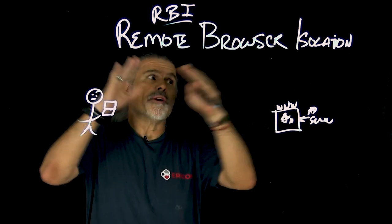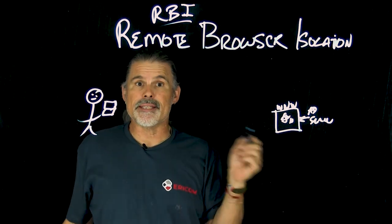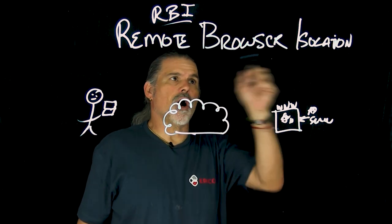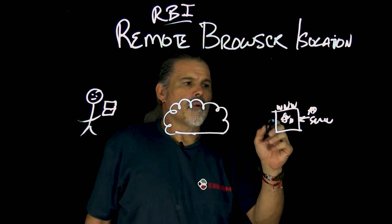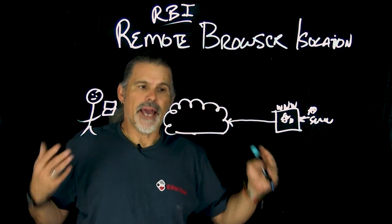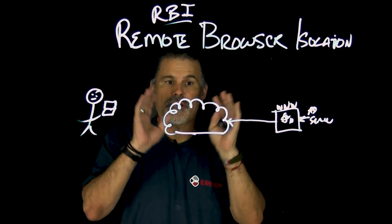So now let's talk about Remote Browser Isolation. Instead of executing directly on the end user's browser, what happens is this website actually gets built, constructed, and executed within an isolated cloud container.